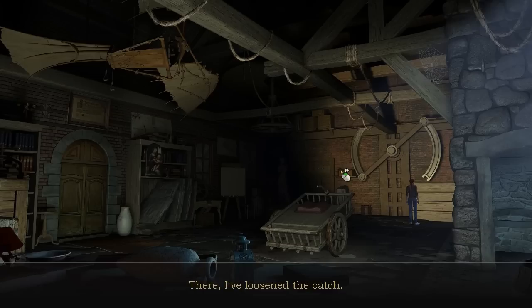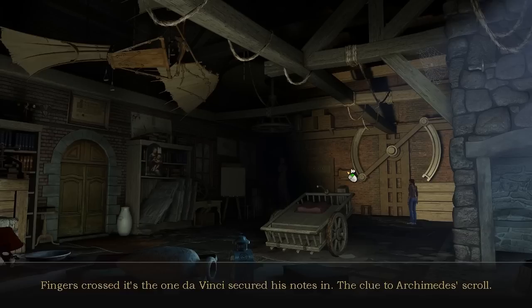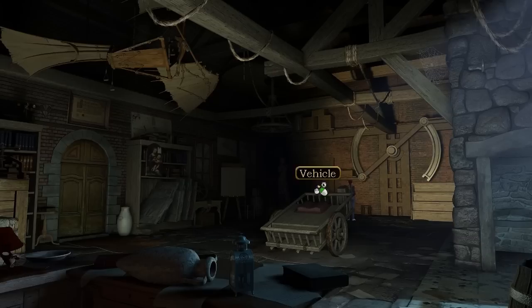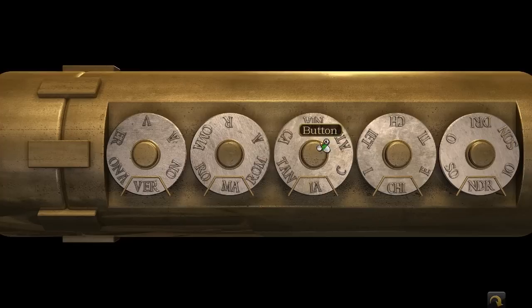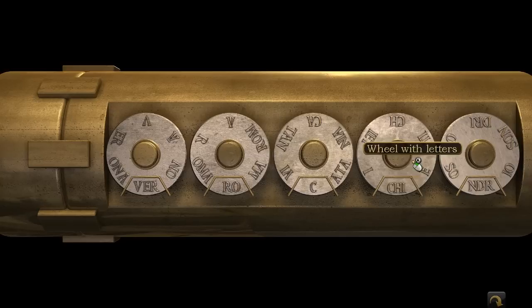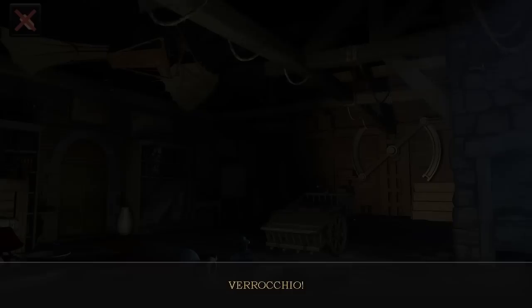There's a cylinder in that box up there. Fingers crossed it's the one Da Vinci secured his notes in — the clue to Archimedes' scroll. Let's see what's inside. That must be the cylinder I'm looking for. That's a code. It's Leonardo's teacher — Master Verrocchio! These notes should tell me where I can find Archimedes' writings.